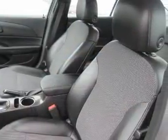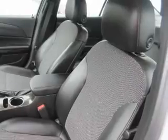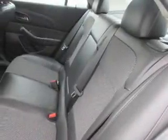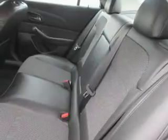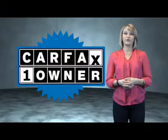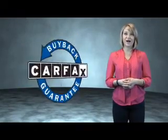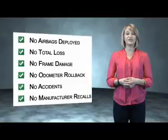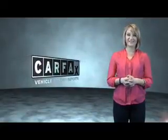Rest easy knowing this vehicle comes with a Carfax Vehicle History Report from Carfax, the most trusted provider of vehicle history information. This is a Carfax One Owner Vehicle, which qualifies for the Carfax Buyback Guarantee. Be sure to find a complimentary copy of the Carfax Vehicle History Report online or contact the dealership — just say, show me the Carfax.